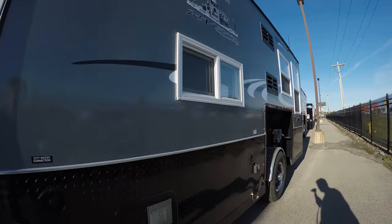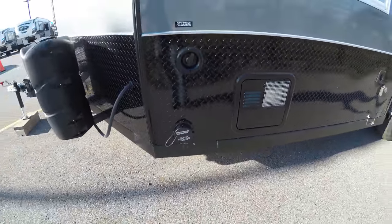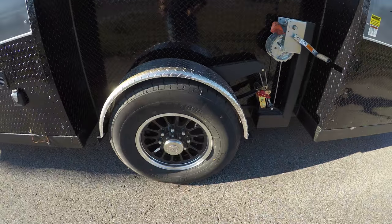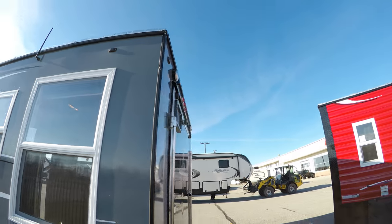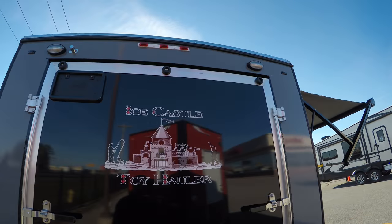That arctic insulation is throughout. Let me get the camera underneath just so you can see that. There's your hot water heater, your dump, eight lug aluminum rims, got your toy hauler door, and there's also a bug screen that pulls down — I'll show you that in just a second.